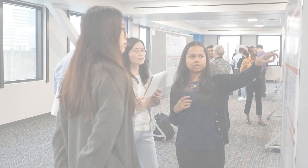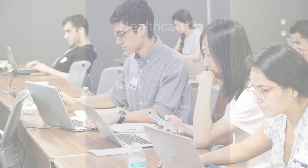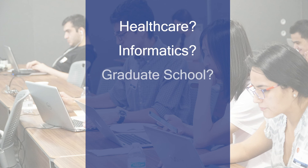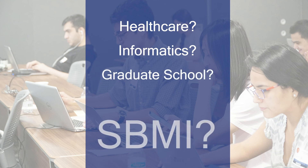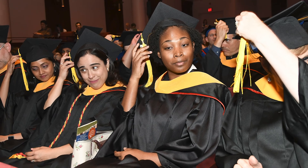Not to mention that many of our graduates go on to make $120,000 per year. So why healthcare? Why informatics? Why graduate school? Why SBMI? Because we want you to be part of the future of healthcare.